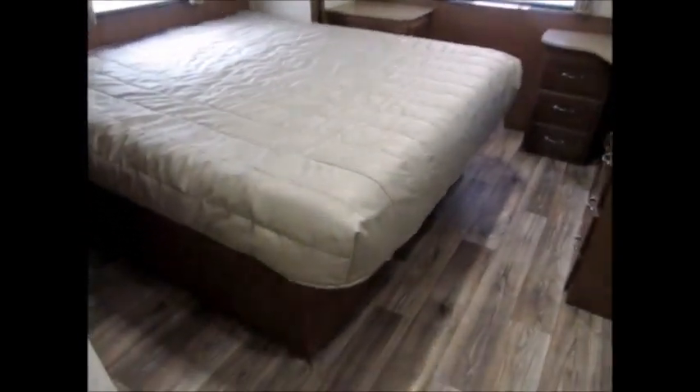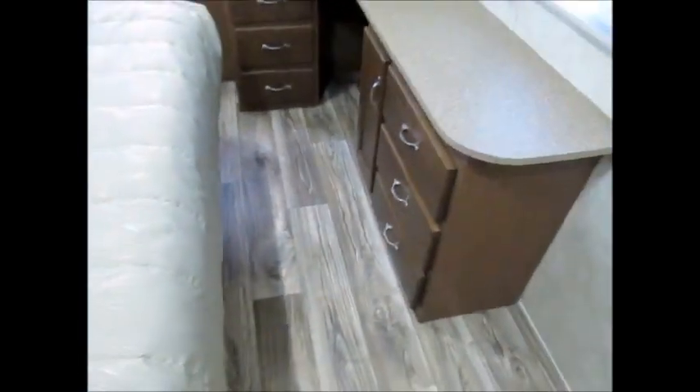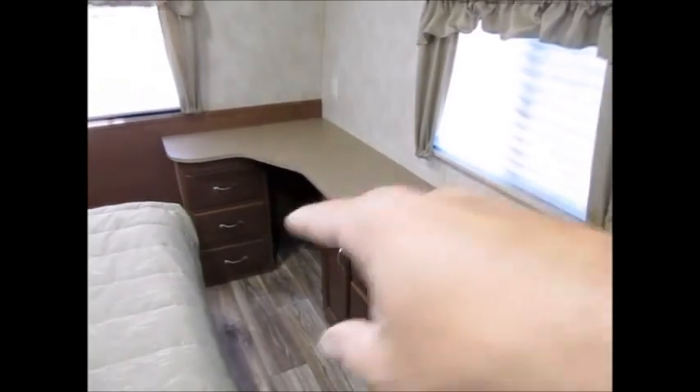It has a king-size bed — not a queen bed — and you have tons of space to get around this bed. You have a little wardrobe cabinet on the side, cabinets above the bed, and tons of storage under the bed. It's huge under there and I can lift that with one hand. You have a little desk area and a nice bank of drawers on both sides. It's just nice and big and roomy in here because there are no cabinets giving you a claustrophobic feel. And you have another charging port right here.